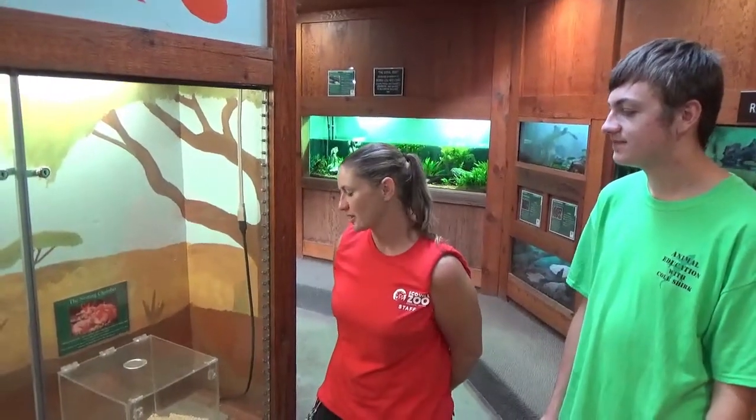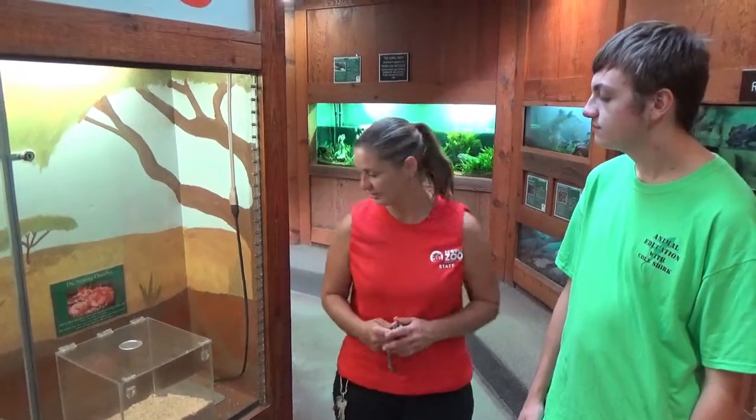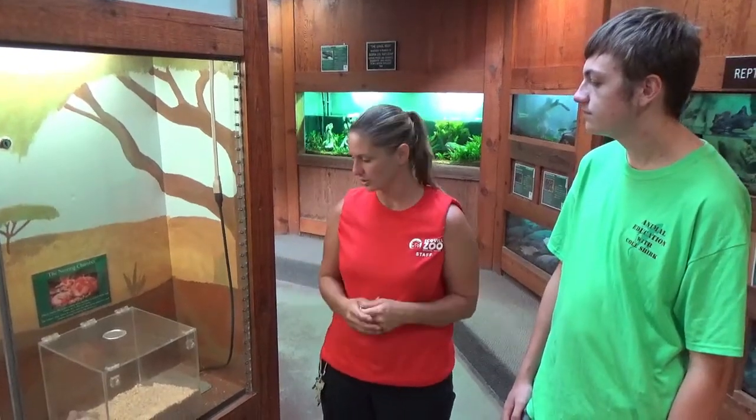Naked mole rats, which aren't exactly naked because they do have around a hundred hairs, so we can't call them completely naked. But that's their name. They are rodents, pretty much hairless rodents that live their life underground. They like to tunnel and burrow around, and they have specialized teeth that are really good at helping them dig holes. The really interesting thing about these guys is that they have a social hierarchy like bees and other insects, where they have a queen who's kind of the boss, and she's the only one that has offspring. Then there are workers with different jobs, like protecting from predators or other mole rats trying to come into their territory.